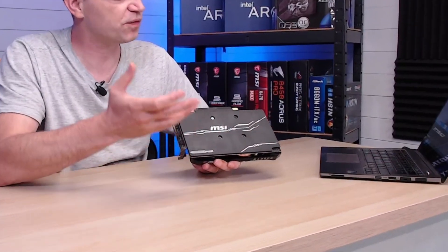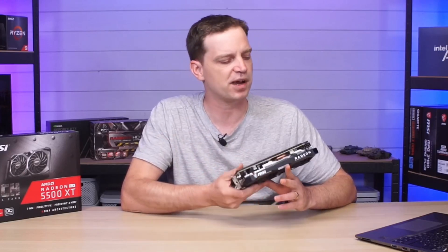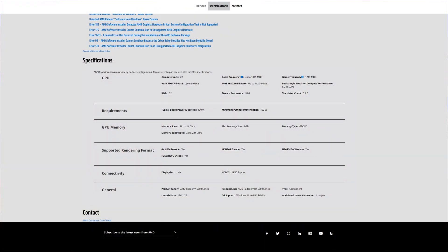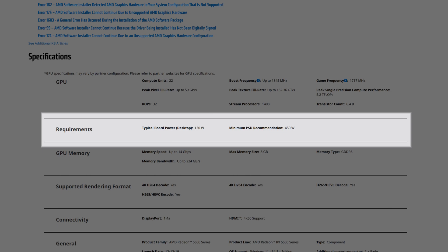Although the power consumption on these is a lot less, it does also have a plastic backplate which actually makes the card look very nice in the system. It's a shame it's plastic and not metal, but it probably doesn't need it for the power of this card anyway. It does have a twin fan system, just like the RX 5600 XT, although the card is actually a little bit smaller, so it's a nice compact card that would go in pretty much any case. Looking at the specs of this model, according to the AMD website it has 22 compute units, a boost frequency of up to 1845 MHz, a game frequency of 1717 MHz, 32 ROPs, 1408 stream processors, and a typical board power of just 130 watts.